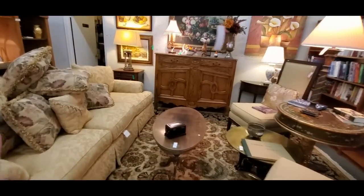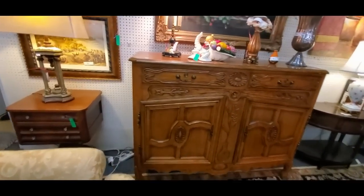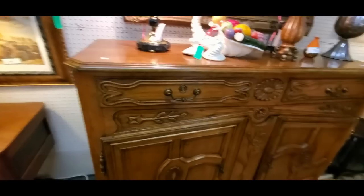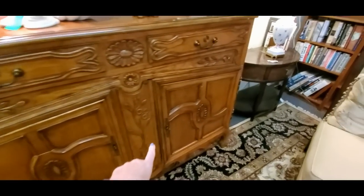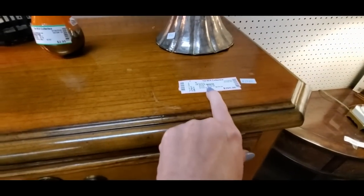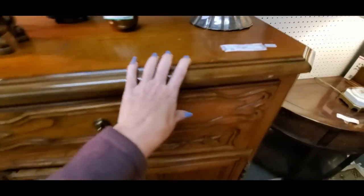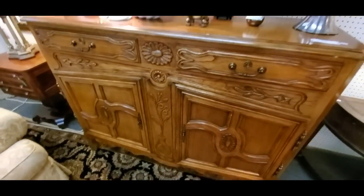I don't want a big one. I just need a small one because his room is small — we don't need a big chest of drawers. This is beautiful — absolutely. This is a server. It's solid wood and it's only $335.75. That's gorgeous.